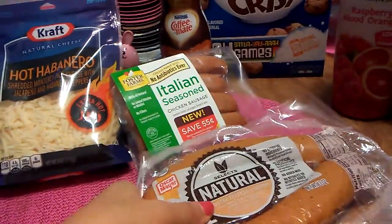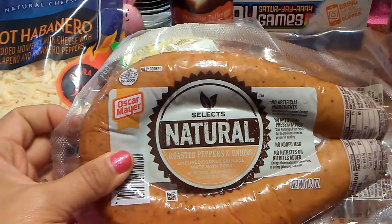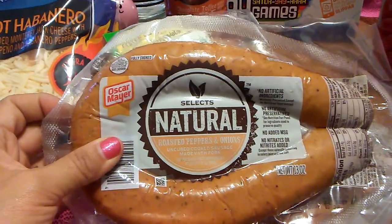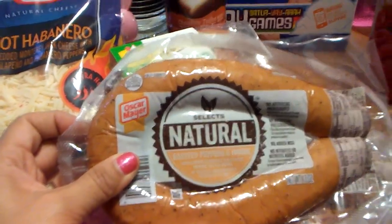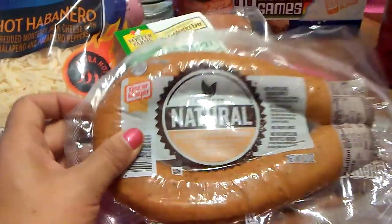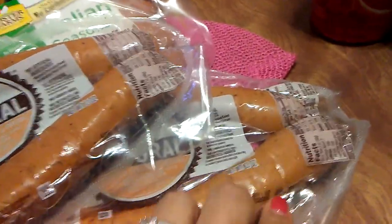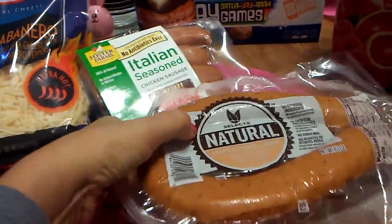They were also stocking Select's Natural Roasted Peppers and Onions — uncured cooked sausage made with pork. It says no artificial ingredients, no artificial preservatives, no added MSG, and this is 13 ounces. I picked up two, and the expiration date is July 17th. These are going in the freezer as well.